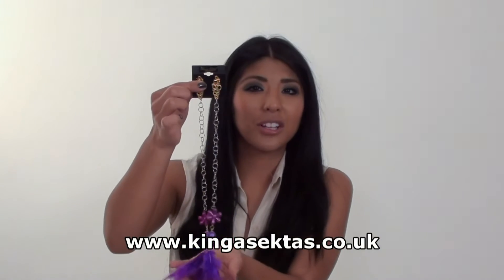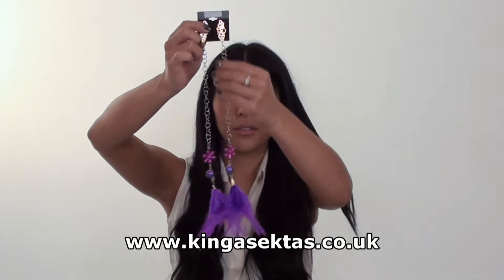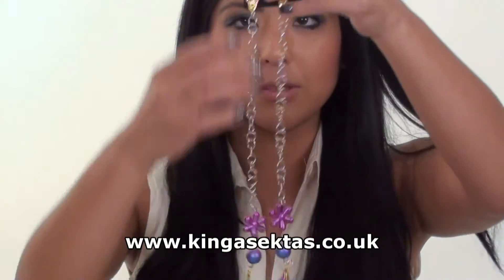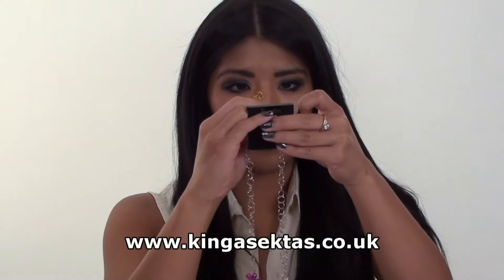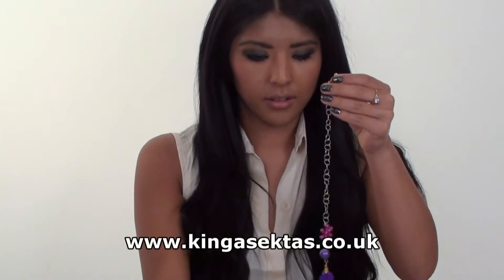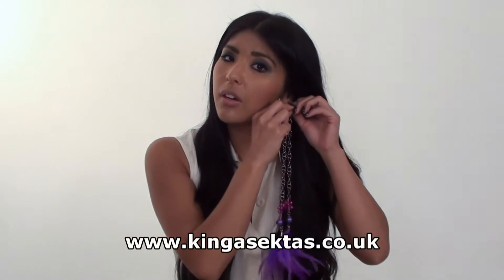Earrings from the Loka Loka Collection. They're quite delicate at the front, going down to the bottom. I love the detail at the bottom as well. The colours are very vibrant and they go very nicely with the gold and silver.